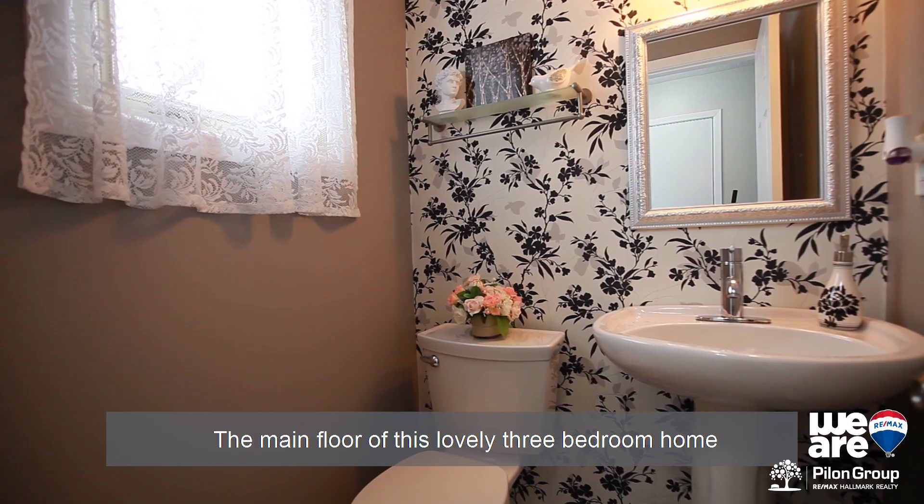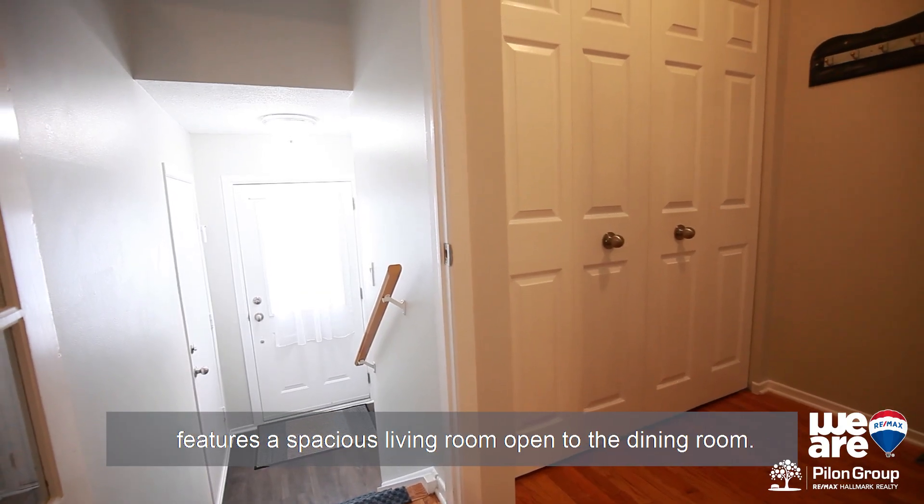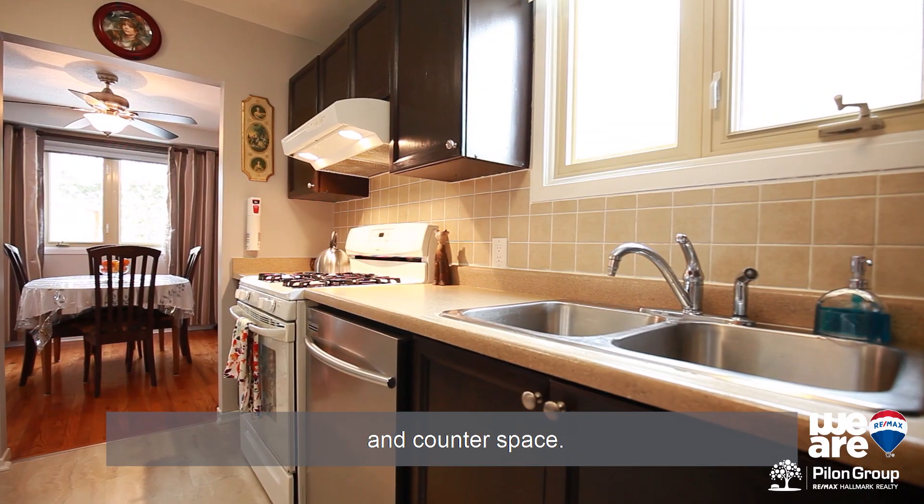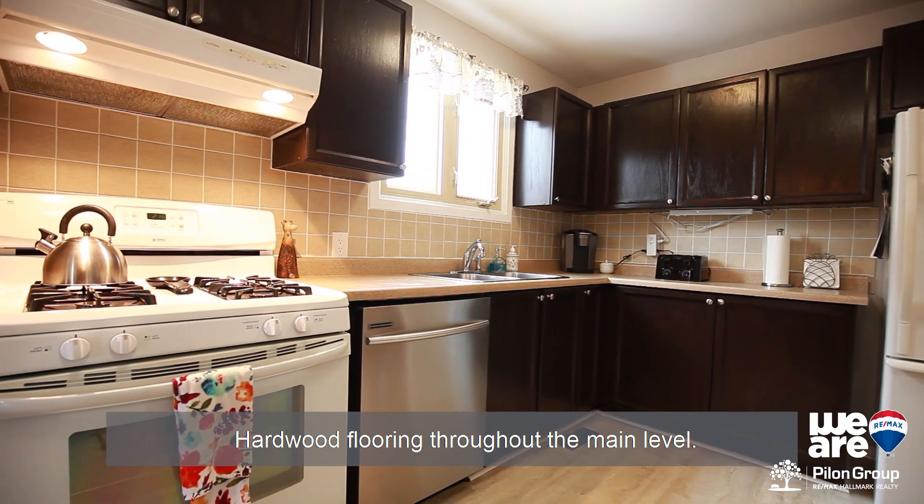The main floor of this lovely three-bedroom home features a spacious living room open to the dining room. The classic kitchen has plenty of cabinets and counter space, with hardwood flooring throughout the main level.